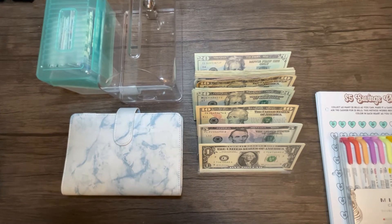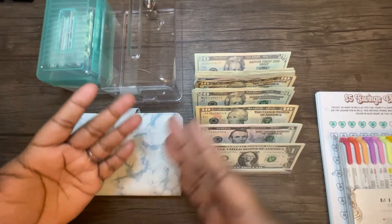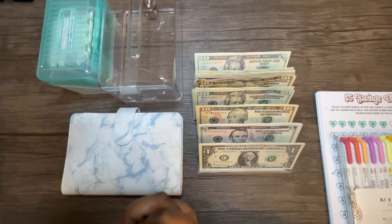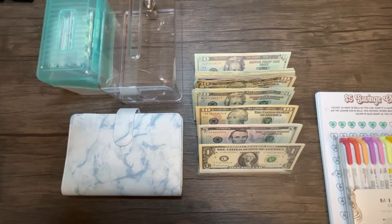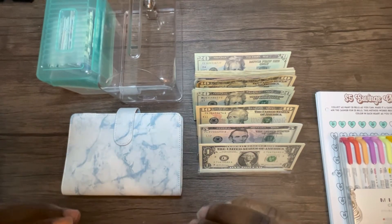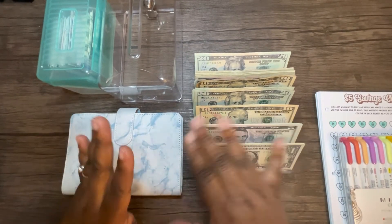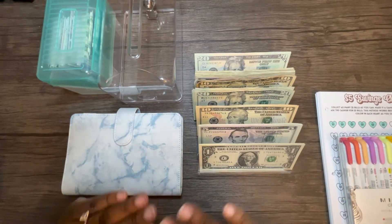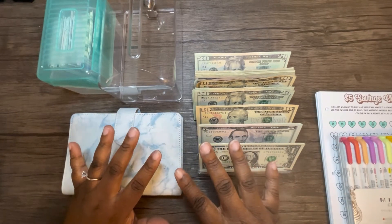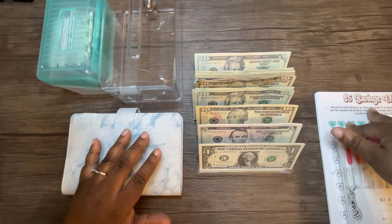Hello beautiful people, welcome back to my channel. My name is Britney, this is Brit Budgets. If you are new here, welcome; if you are returning, welcome back. We are now going to be stuffing our savings challenges — this is my favorite part of my paycheck stuffing videos. I'm going to go ahead and record the stuffing and then at the end I will do the coloring.